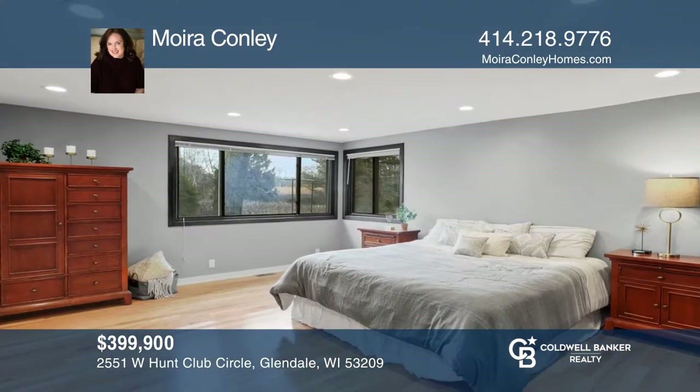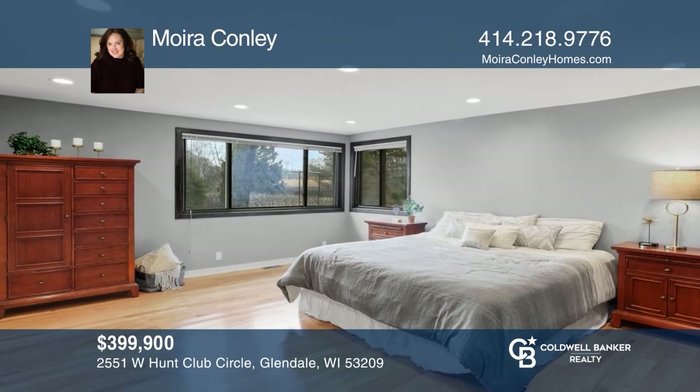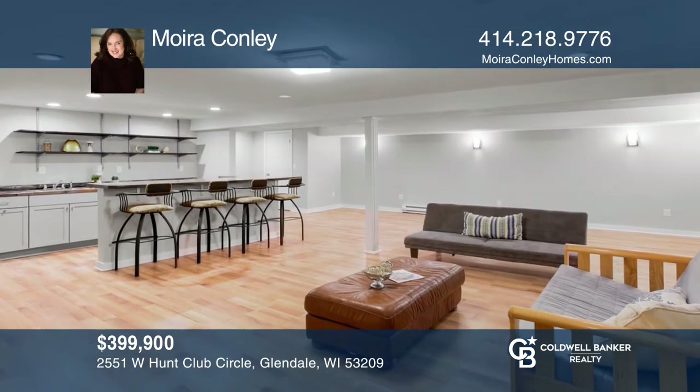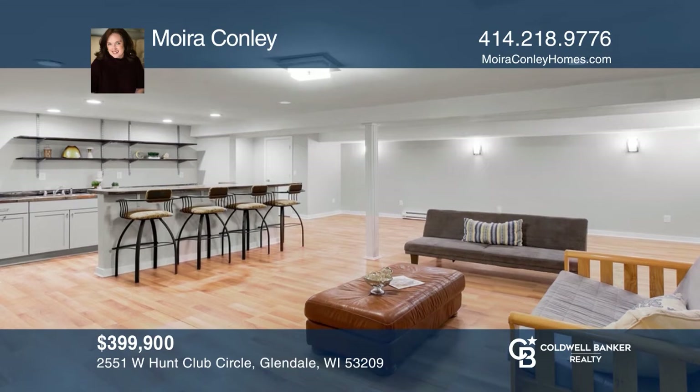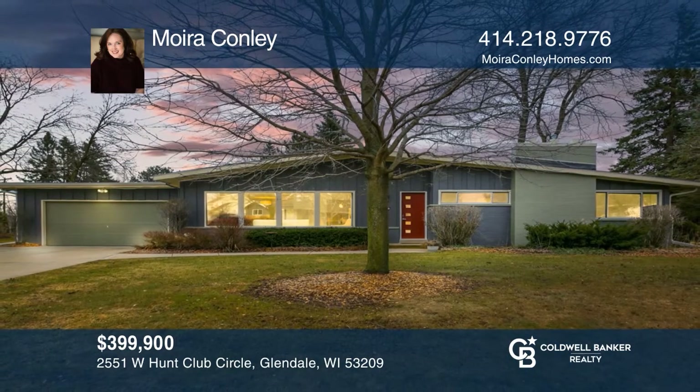The expanded master features an ensuite with double vanity, tiled shower and separate soaking tub. The lower level has a media room, wet bar and space for a workout room or home office. Invest in your future by calling Mara Conley today.